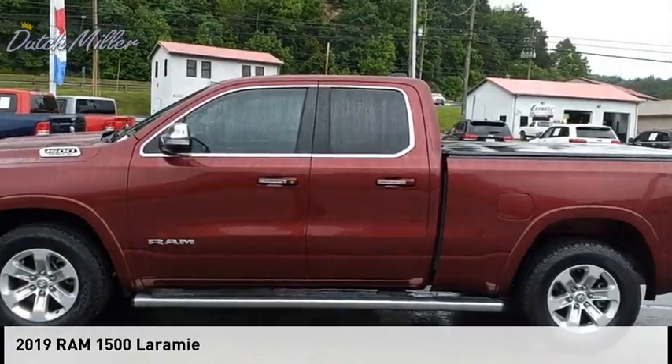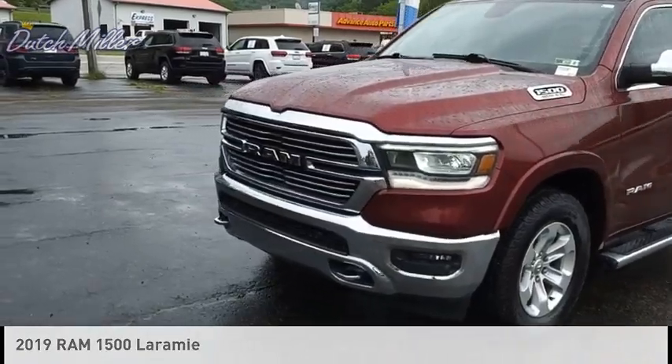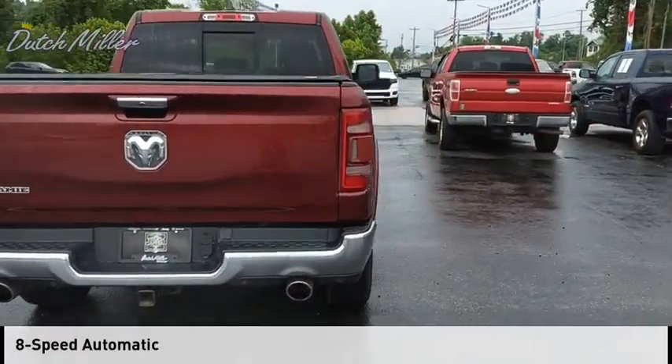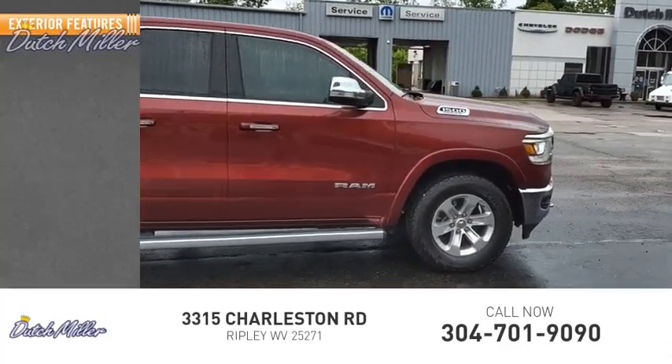You are going to love the 2019 1500. This vehicle is powered by a two-wheel drive eight-cylinder 5.7 liter engine and comes with an eight-speed automatic transmission. This vehicle has less than 60,000 miles.